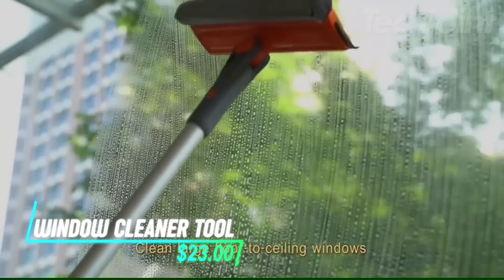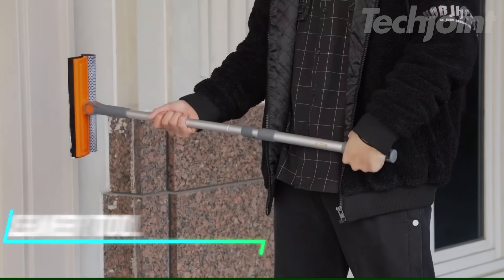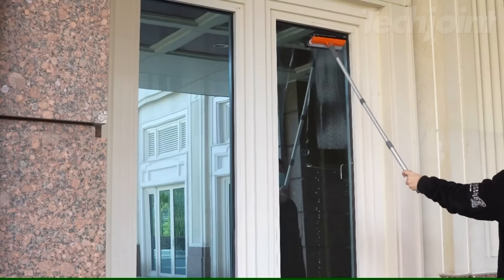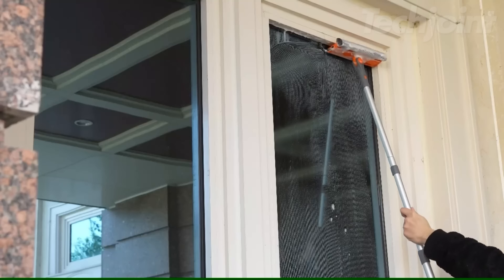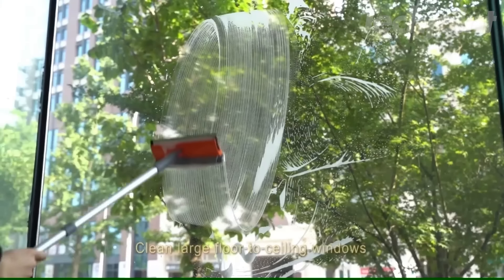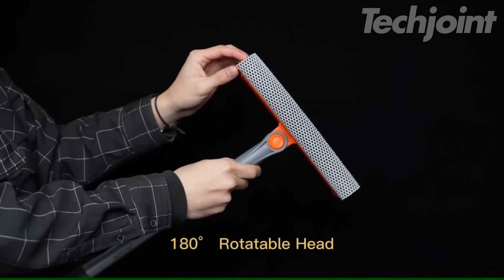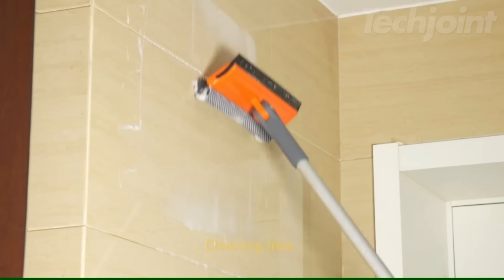This is a window cleaner tool that combines a squeegee and sponge for effective cleaning. Made from natural soft rubber, it gently removes dirt without scratching your glass surfaces. This versatile tool can tackle everything from house windows to car windshields, making it a handy addition for any cleaning task. The easy rotate lock mechanism allows you to adjust the position for hard-to-reach areas, ensuring a thorough clean every time.